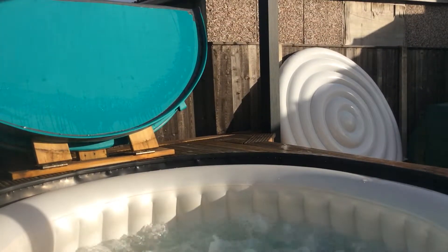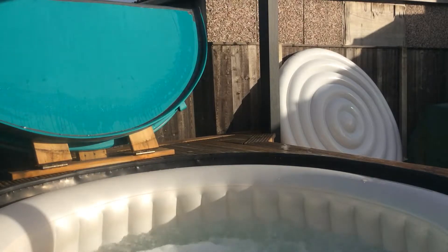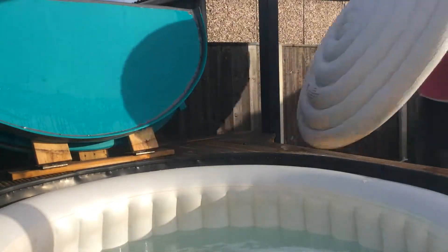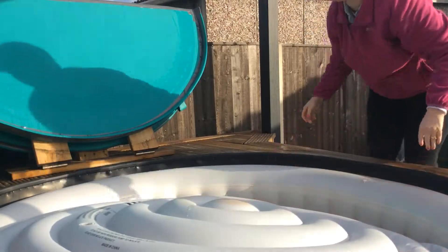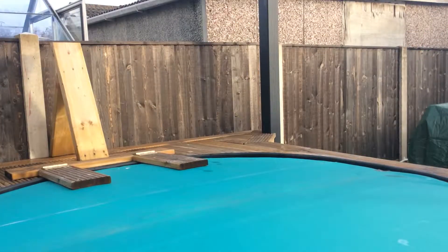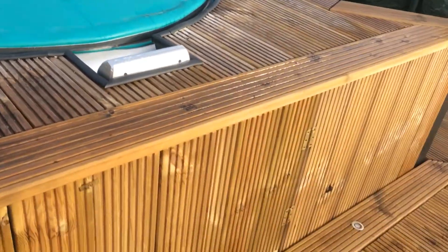It's actually nice, it's just hot. And as you can see the lights are all the way around.